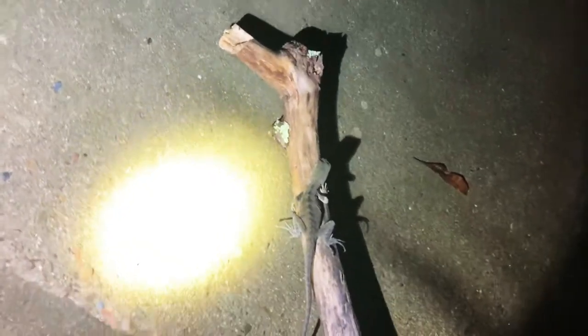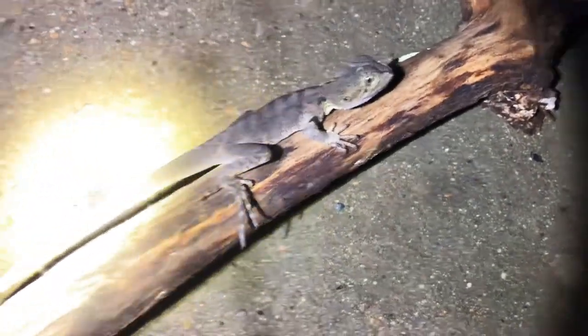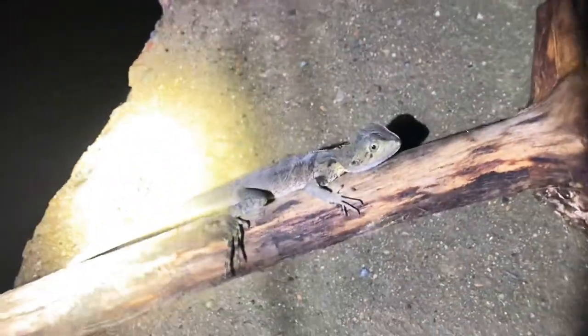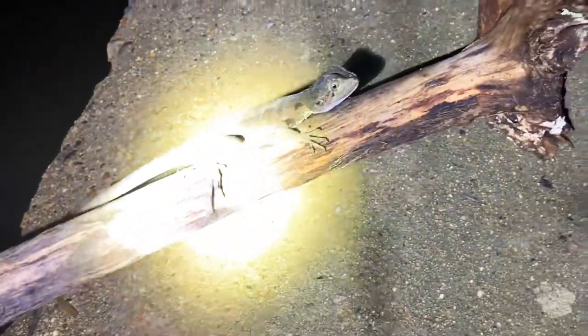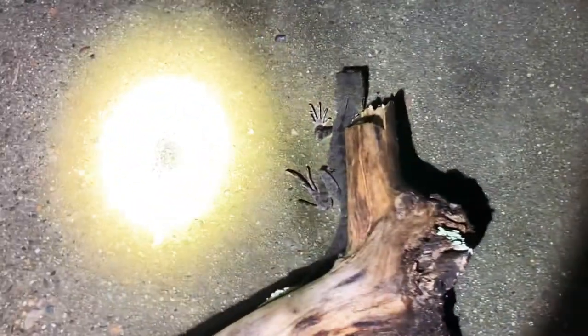Alright guys, the first little find is this beautiful young eastern water dragon. These guys are probably the most common lizard in southeast Queensland, found all over the city of Brisbane — it's just insane how common they are. Not the best time of night, but he's here clinging to a log so he won't get rushed through that drain. We'll get a few photos of this guy — he's in a great position with some nice coloring. Oh look, he just scurried up!